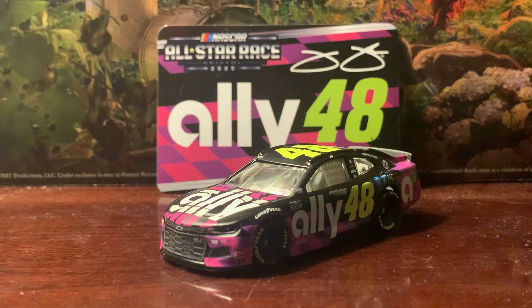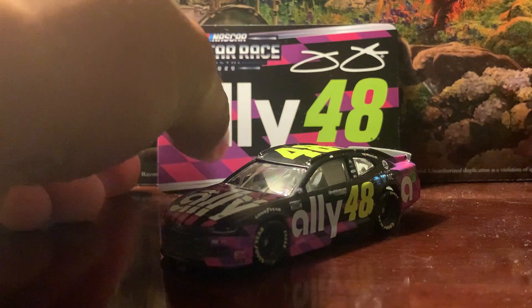Obviously the number slid backwards on this one. He had a mediocre run in the all-star race, but at least he finished it. He did okay despite everything beforehand, but anyways that's pretty much all I have to say about that.